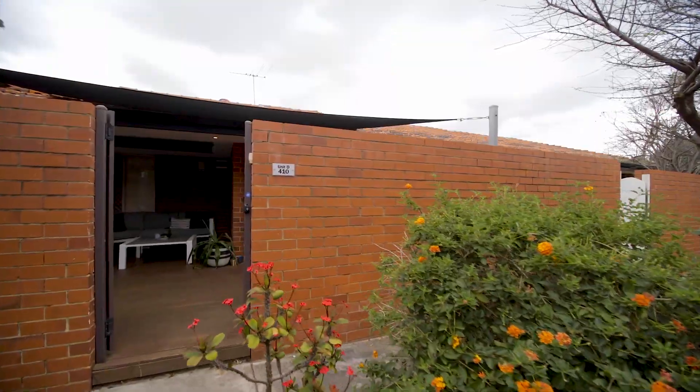Hi, my name is Tony and welcome to 410D Canning Highway in Como. If you are after an easy living, low maintenance home with modern features, then look no further. Come inside.